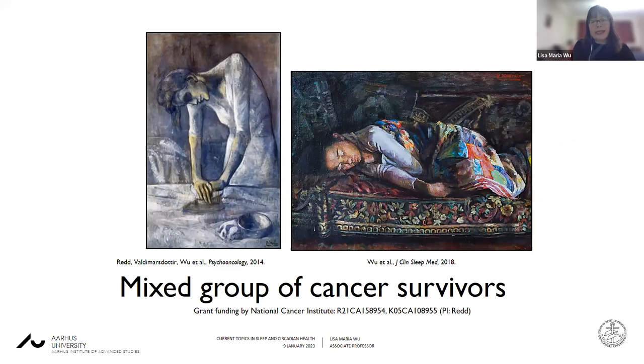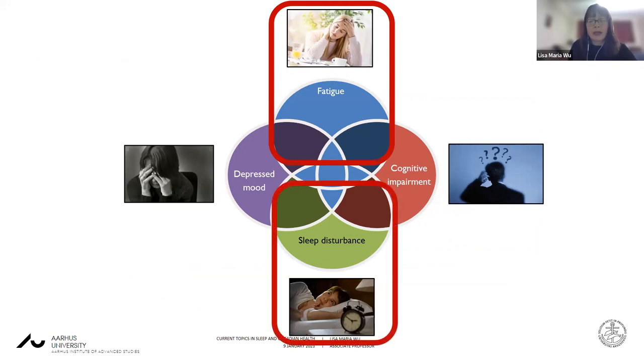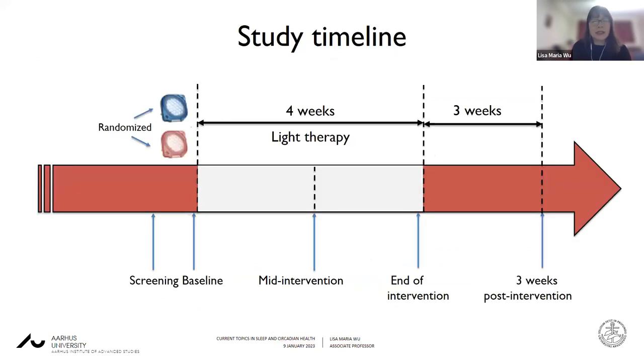In the first study, we examined a mixed group of cancer survivors and focused primarily on fatigue as the primary outcome, with sleep disturbance as a secondary outcome. Primarily breast cancer patients, some gynecological patients, and hematological stem cell transplant patients were screened for fatigue using the FACIT fatigue scale, and those who met the cutoff were randomized to either the bright white light or the dim red light. They were assessed at baseline on various questionnaires and wore actigraphy watches, assessed mid-intervention during a four-week intervention period, at the end of the intervention, and then three weeks later.